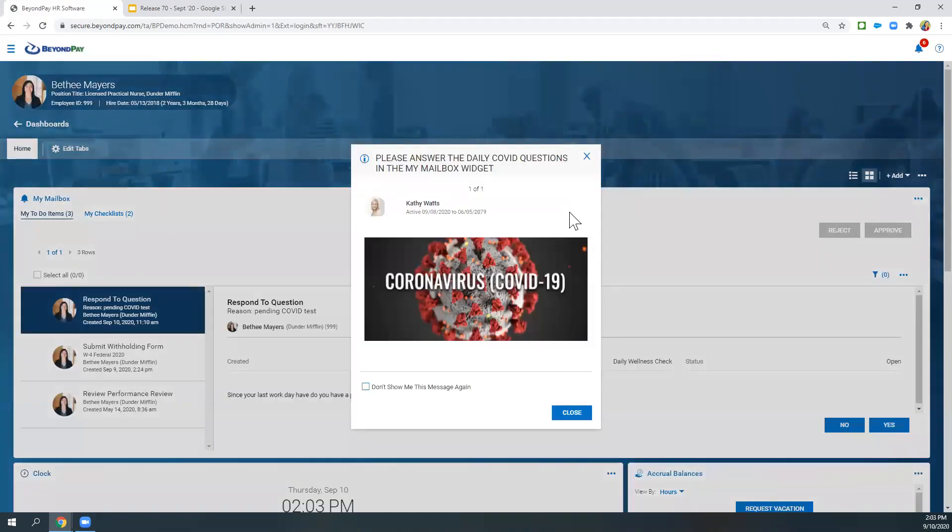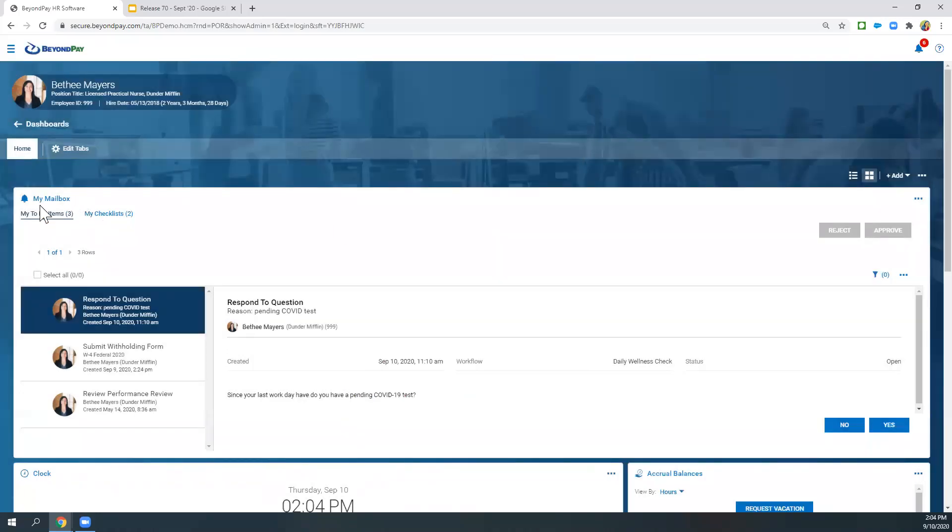I want to start off with what just popped up. We're all probably familiar with announcements. This is a pop-up announcement related to COVID questions. With the new release in September, there's a wellness questionnaire that has been rolled out by Kronos. This questionnaire actually appears in the My To-Do Items or the My Mailbox. This pop-up is just asking me as an employee to make sure I go in and review those questions. The pop-up is not new — what is new is the questions that show up in the My Mailbox widget right on the dashboard.